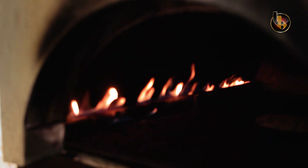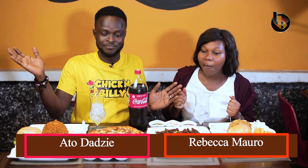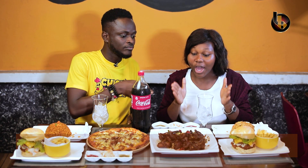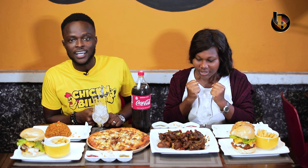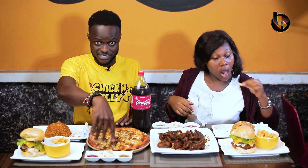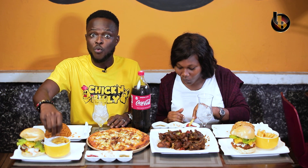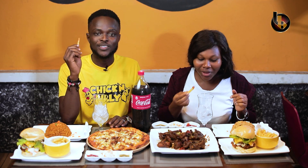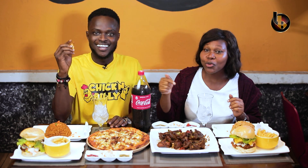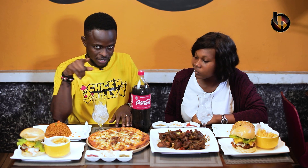The oven is already preheated to 230 degrees Celsius. Once baked, the pizza is ready, along with hot spicy goat chops. We also have jollof, fried rice, what they call the Tower Burger, and fries with saucy accompaniments. If you want this, you won't get it anywhere apart from Chicken Billy. The food is so good, even the clouds responded — the rain is falling!